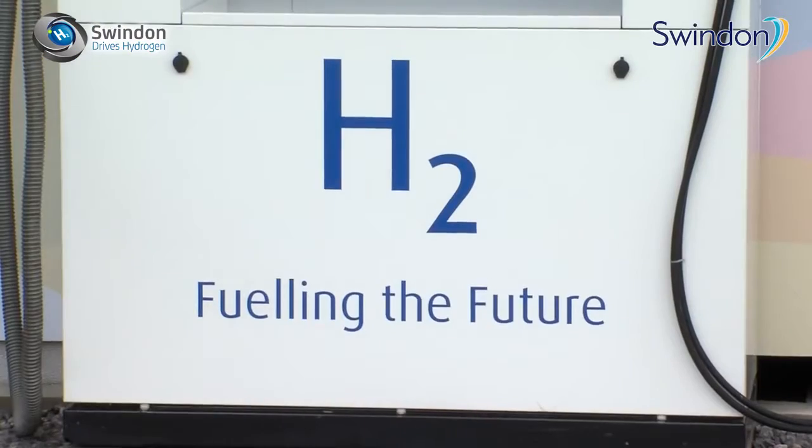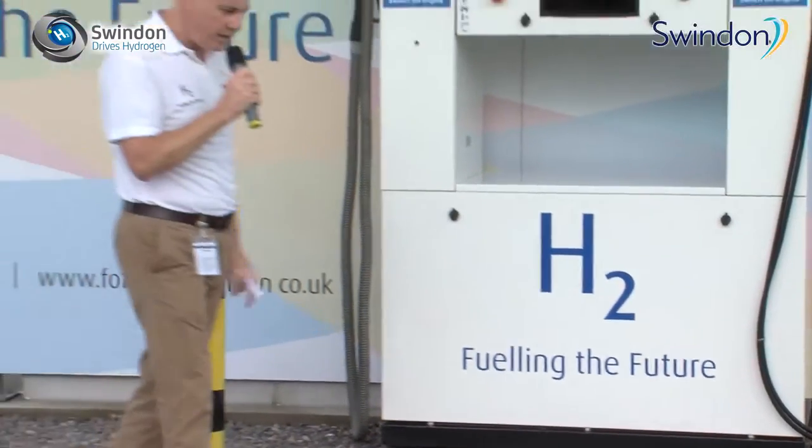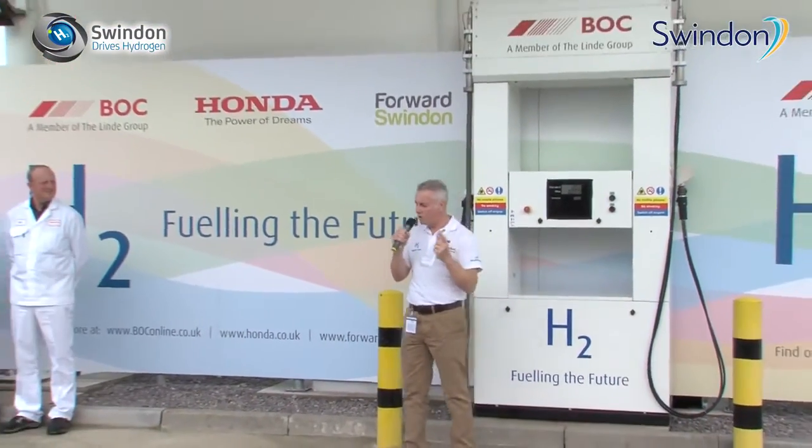This facility builds on the existing facility deployed in Swindon back in 2011. In 2011 it was a collaboration between ITM Power, Honda and Forward Swindon, and it was this region's pioneering spirit and their willingness to adopt new technologies like this which really made them stand out from the crowd.